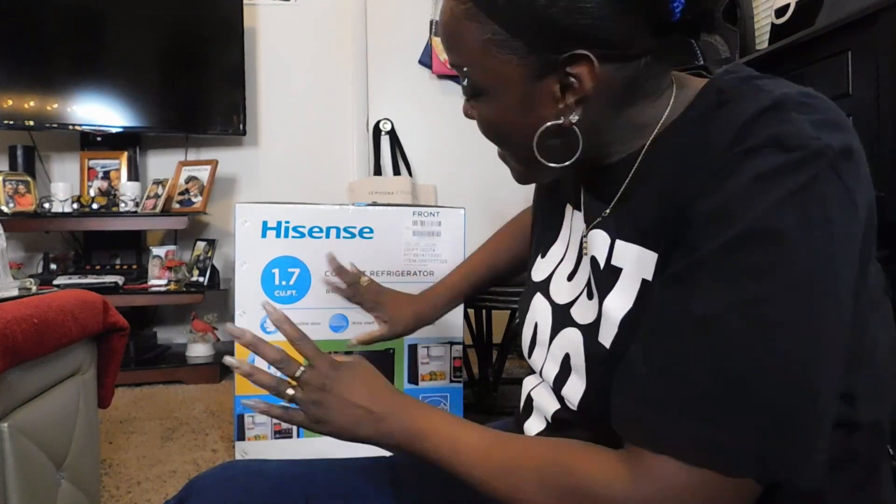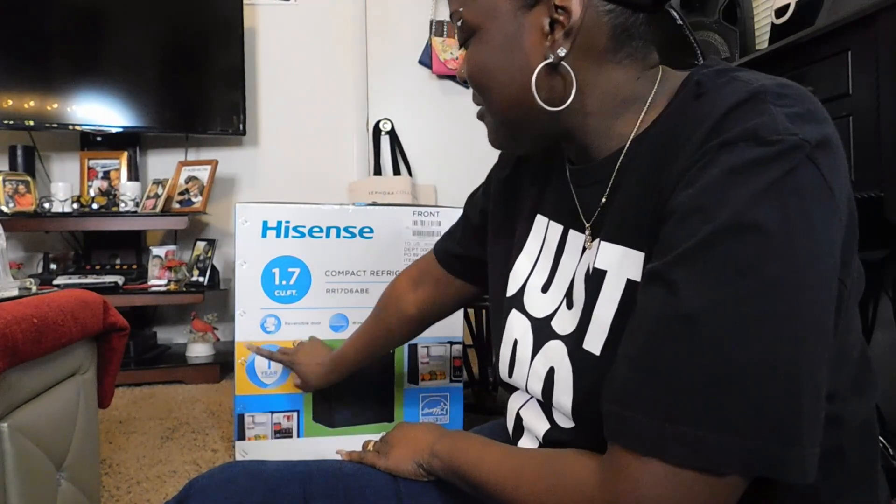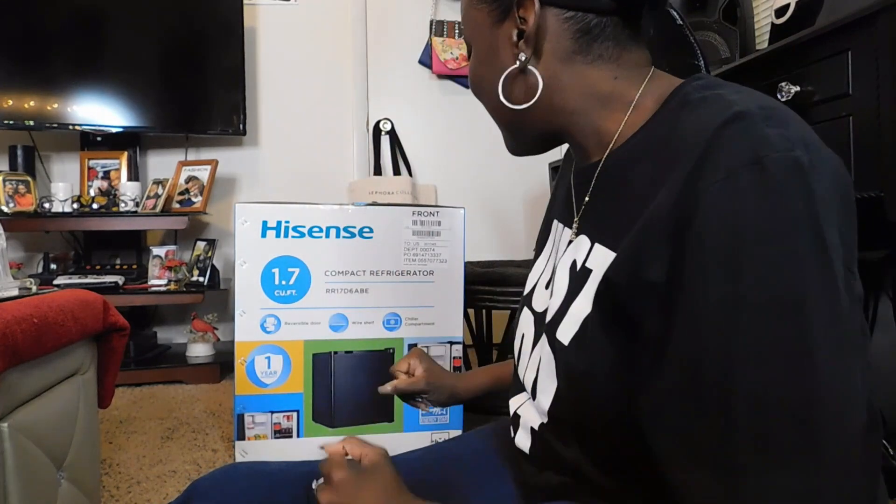Like I said, guys, I decided to get a refrigerator — a mini fridge, which is from Hisense. It has a reversible door, wire shelf, chiller compartment. It has a one-year warranty, which I ended up getting two years for only $10. I purchased this from Walmart. I was going to get the beauty fridges, but I was looking at a few reviews and the lifespan on the beauty fridges weren't very long, so I just didn't even want to try it. So I got a compact mini fridge.